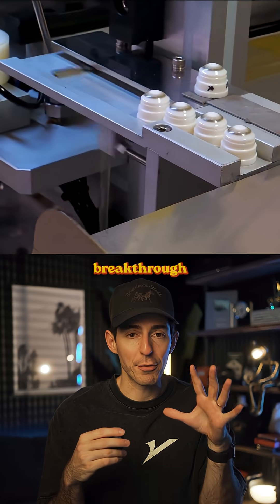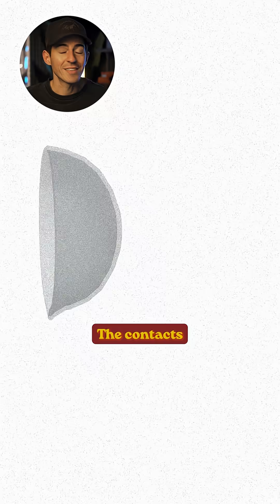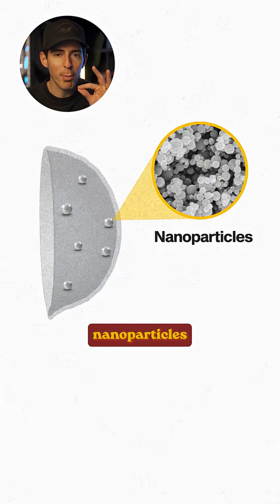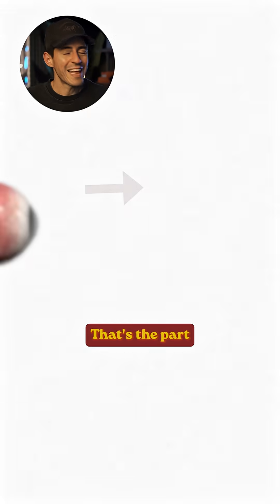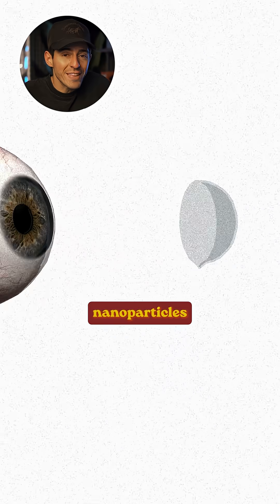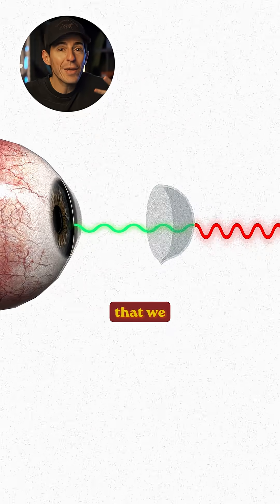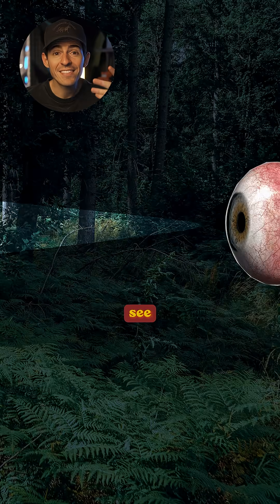This was a massive breakthrough by a research lab in China. And the way it all works is super interesting. The contacts are coated with special nanoparticles that absorb infrared light — that's the part of the spectrum our human eyes can't normally see. But here's the big innovation: those nanoparticles can then convert that invisible light into visible waves that we can see, essentially letting us see in the dark.